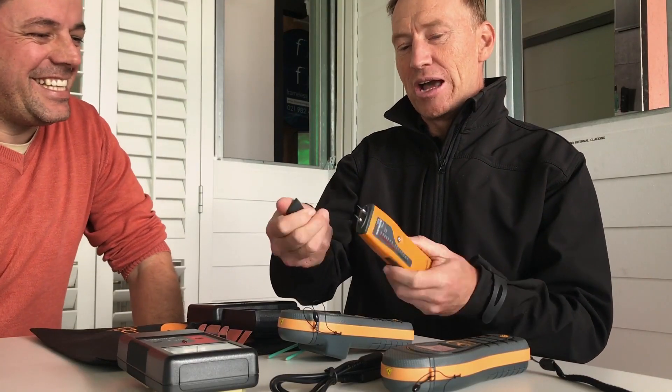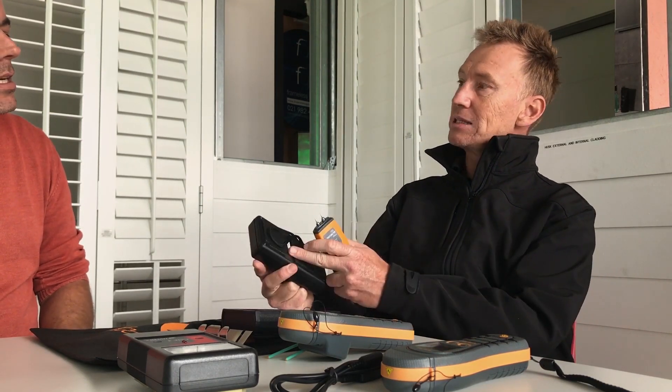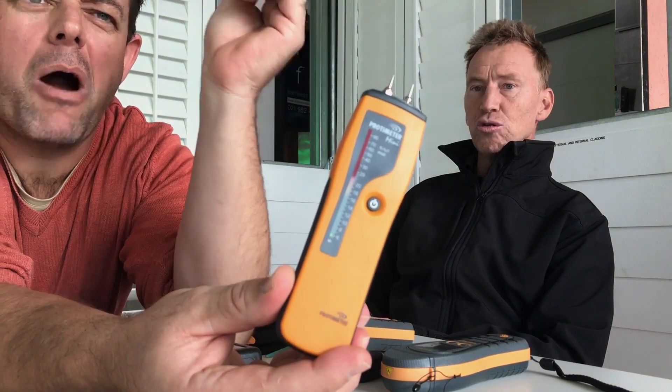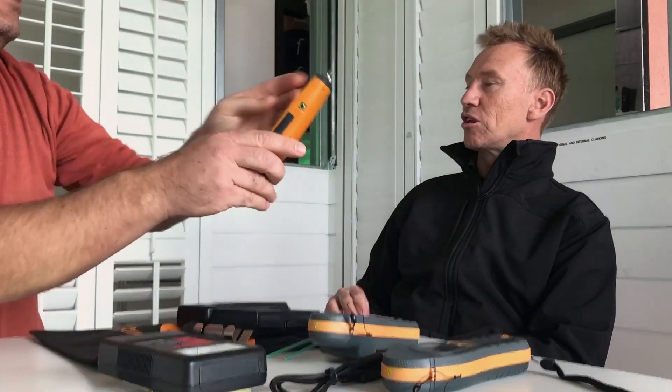Starting with the entry level, we bring in about 50 of these at a time — it's the Protometer Mini 2000. A lot of guys generally start with this one. You can split moisture meters into pin type and non-destructive, where you have pads or prongs — either pushing pins in or placing things against the wall. The pin type is the most popular and widely used. It has an LED light so it's pretty easy to interpret: green is dry, red is wet, and orange is in between.